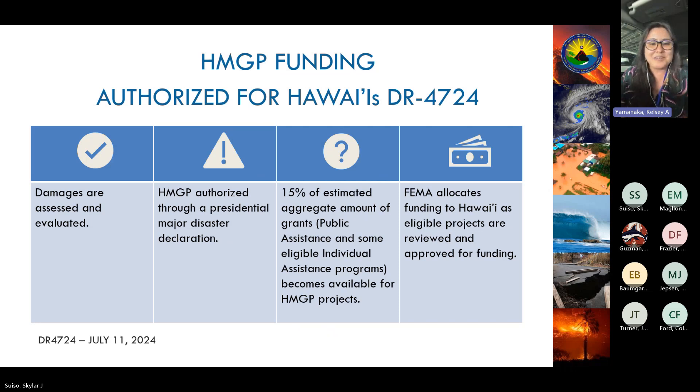Here is a high-level timeline of how this specific HMGP funding opportunity came to be. Damages were assessed and evaluated on Maui; a presidential major disaster declaration was declared, triggering the Public Assistance and Individual Assistance recovery grant programs from FEMA; and the Hazard Mitigation Grant Program receives 15 percent of what PA and IA spend. Those funds are then allocated to Hawaii specifically.